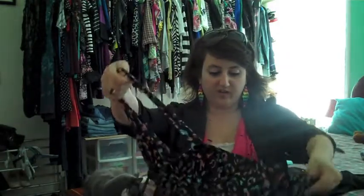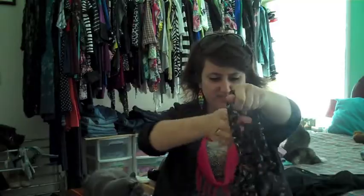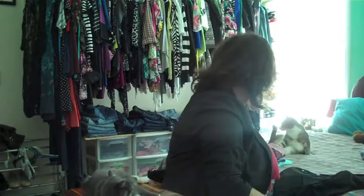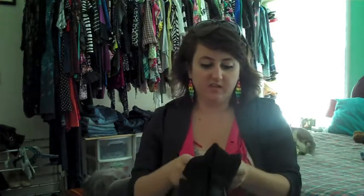This is cute too — it was a clearance find. Online they have one similar but it's pink with leopard or cheetah print. This one's navy with multicolor. And then I got a black blazer — this one's gray, the other one is striped, this one's black.